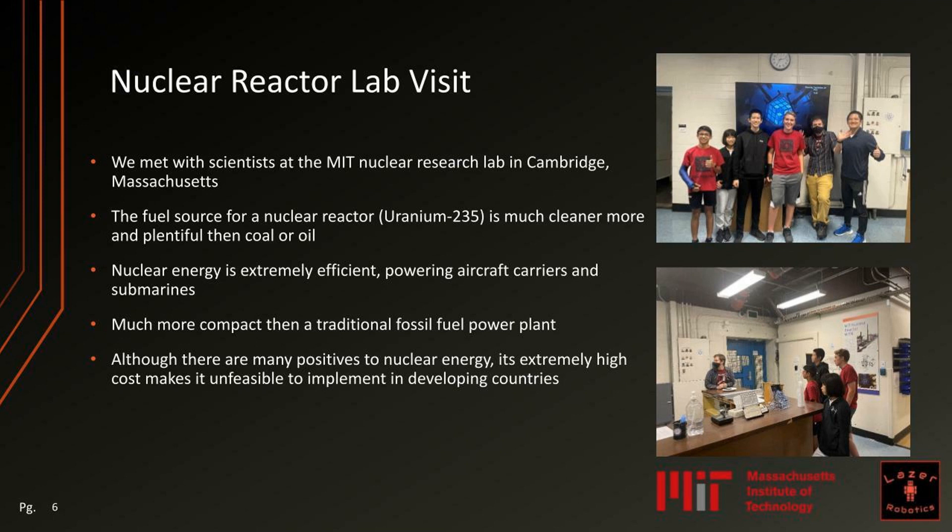We met with scientists at the MIT Nuclear Research Lab in Cambridge. We learned that the fuel source for a nuclear reactor, Uranium-235, is much cleaner and more plentiful than coal or oil. Nuclear energy is extremely efficient, powering aircraft carriers and submarines, and nuclear plants are much more compact than traditional fossil fuel power plants. Although there are many positives, nuclear energy's extremely high cost makes it unfeasible to implement in developing countries.